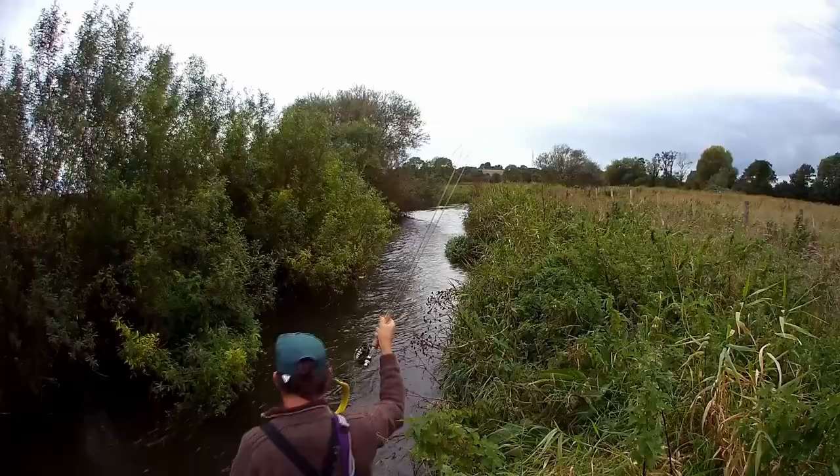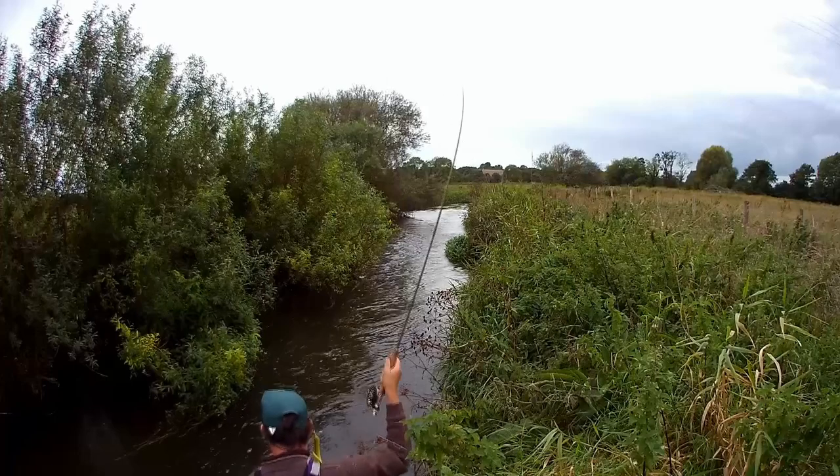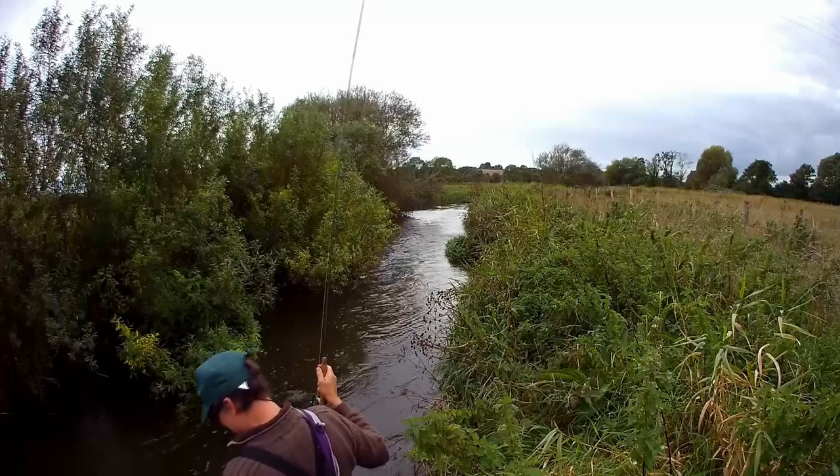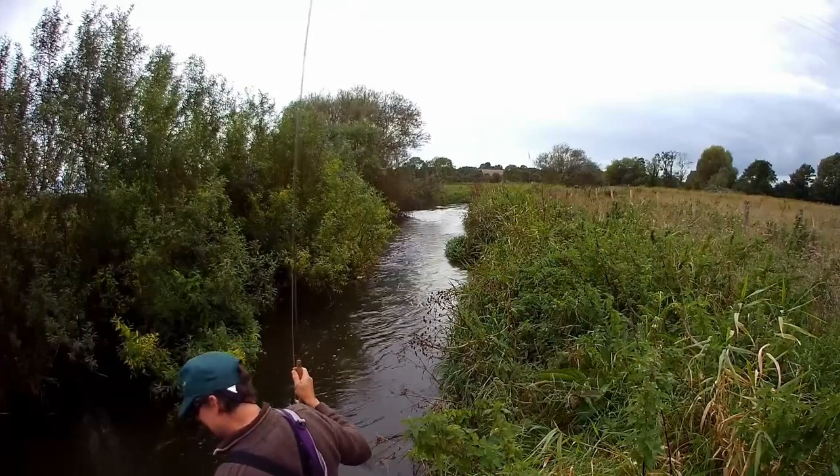Finally I was into a good fish and it was a grayling. Just as I got the net ready to slip under it, it threw the hook. I couldn't help but think I'd probably had my one and only chance and blown it.